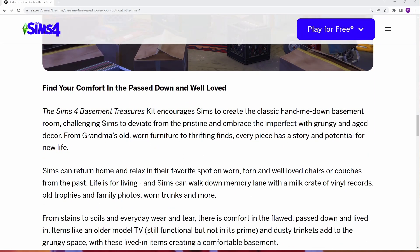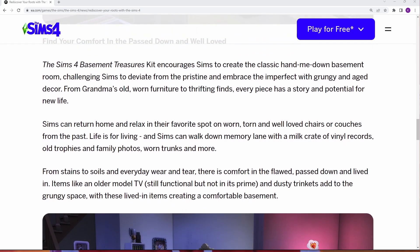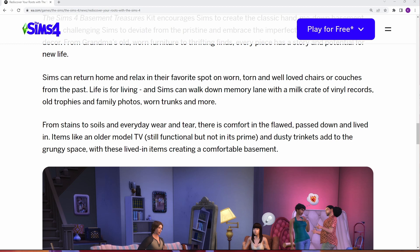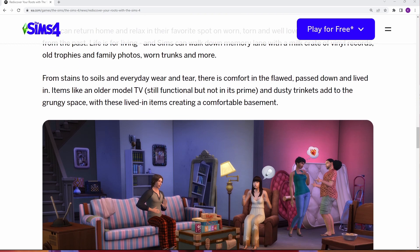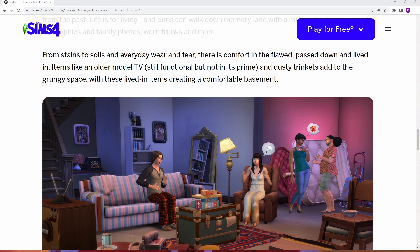It says: Find your comfort in the passed down and well-loved. The Sims 4 Basement Treasures Kit encourages Sims to create a classic hand-me-down basement room, challenging Sims to deviate from the pristine and embrace the imperfect with grungy and aged decor. From grandma's old worn furniture to thrifting finds, every piece has a story and potential for new life. Sims can relax in their favorite spot on worn, torn, and well-loved chairs or couches from the past. Life is for living, and Sims can walk down memory lane with a milk crate of vinyl records, old trophies, and family photos, worn trunks, and more. From stains to soils and everyday wear and tear, there is comfort in the flawed and passed down and lived in. Items like an older model TV, still functional but not in its prime, and dusty trinkets add to the grungy space, with these lived-in items creating a comfortable basement.